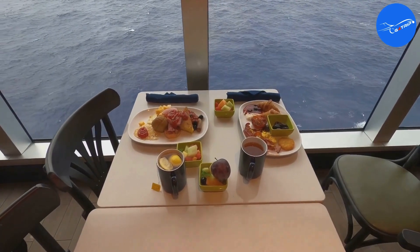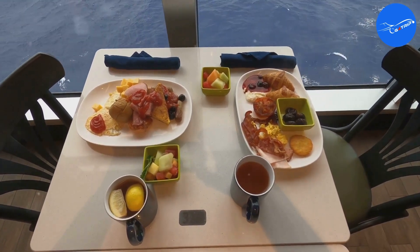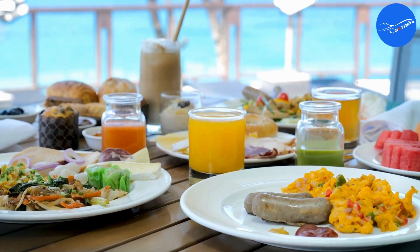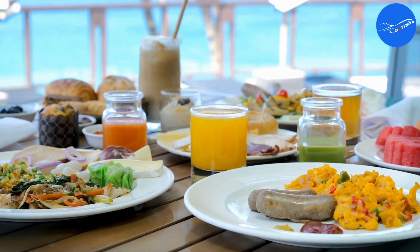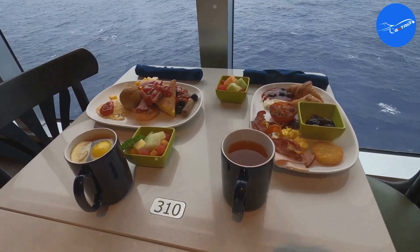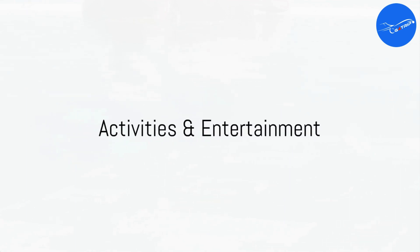Foodies, prepare to be amazed. The Seven Seas Splendor presents a gastronomic journey like no other — from the tantalizing Asian fusion flavors of the Pacific Rim to the exquisite French cuisine of La Veranda, your taste buds will be on a world tour. Not to forget the Compass Rose, our stunning main dining room serving a vast array of international dishes. The cherry on top: every single meal, even in the specialty restaurants, is included — so go ahead and indulge, completely guilt-free.